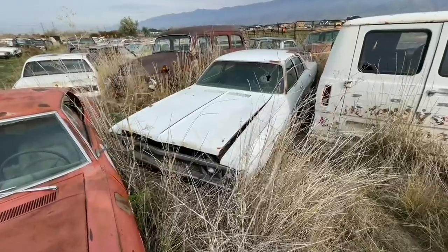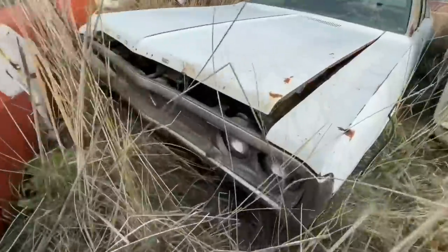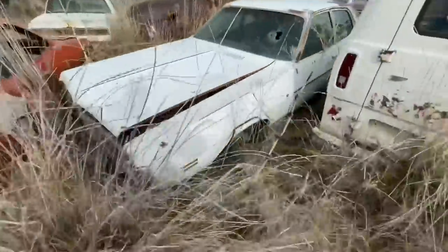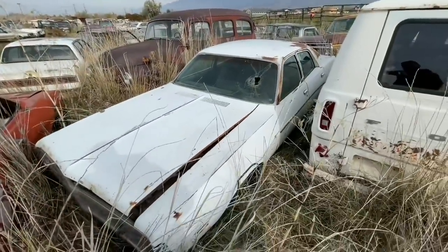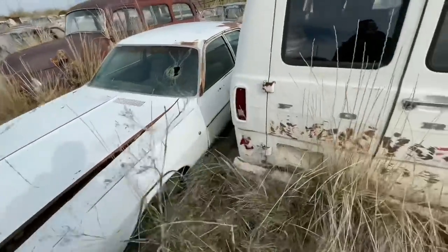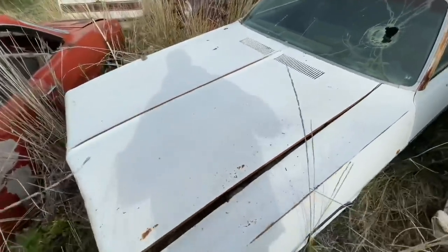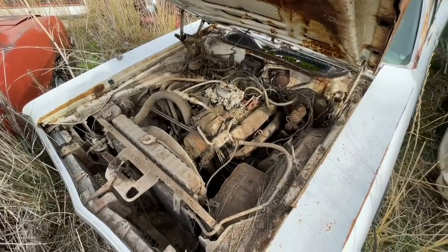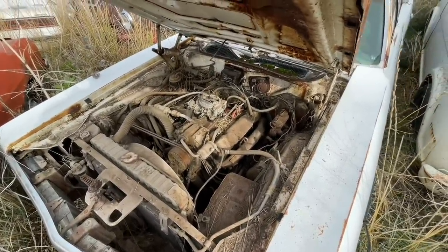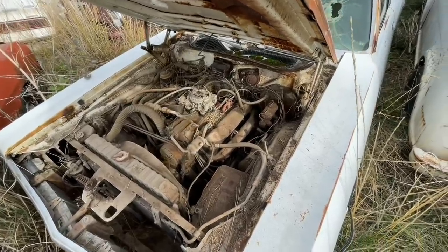This one is a 1971, which has the cooler grille, which is hard to see here. It also has the cooler marker lights. On top of that, it's white with black interior. And check this out — it's a 383 Hypo car. Real deal 383 Hypo. 71 Coronet four-door, white with black interior.